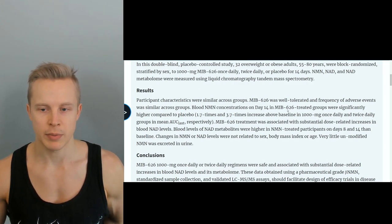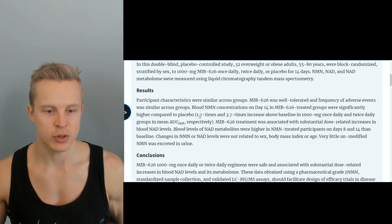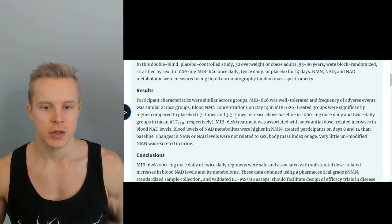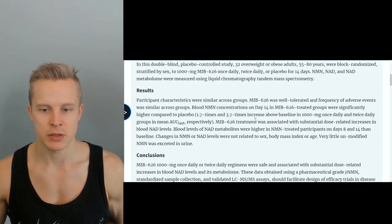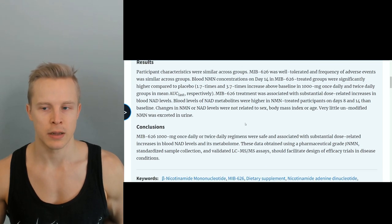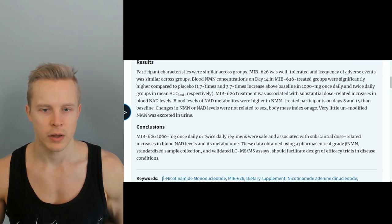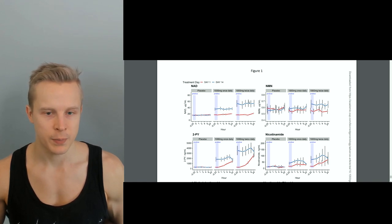They found that the groups taking MIB626 saw an elevation in their NAD levels. The group taking 1000 milligrams once a day saw a 1.7 times increase, and the group taking 2000 milligrams a day saw a 3.7 times increase above baseline in their NAD levels. The placebo group saw no increase. The conclusion was that MIB626 once or twice a day is associated with a substantial dose-dependent increase in blood NAD levels and its metabolome. Looking at the graphs: placebo shows no difference, 1000mg once daily shows 1.7x elevation, and 1000mg twice daily shows 3.7x after 14 days.